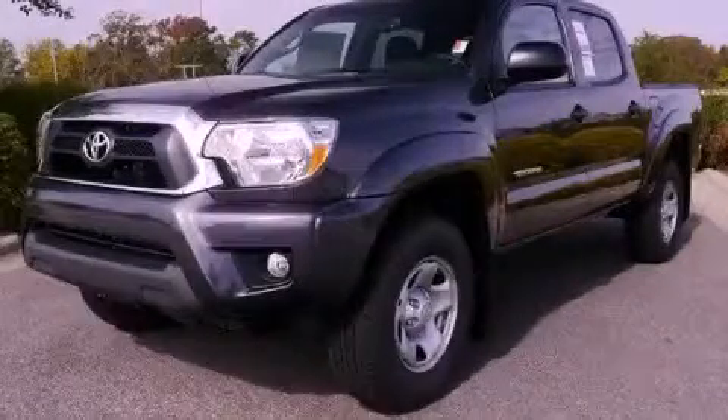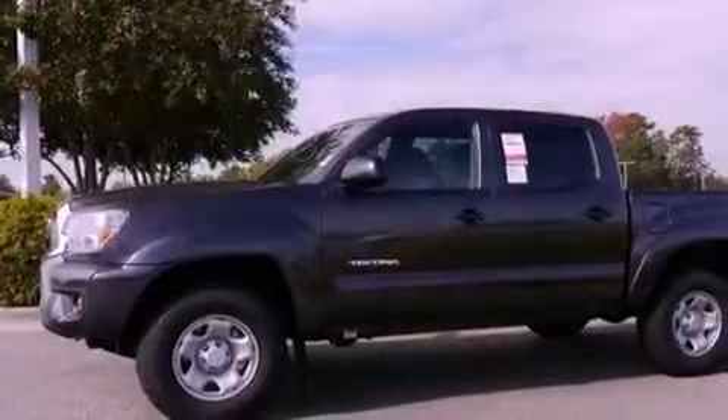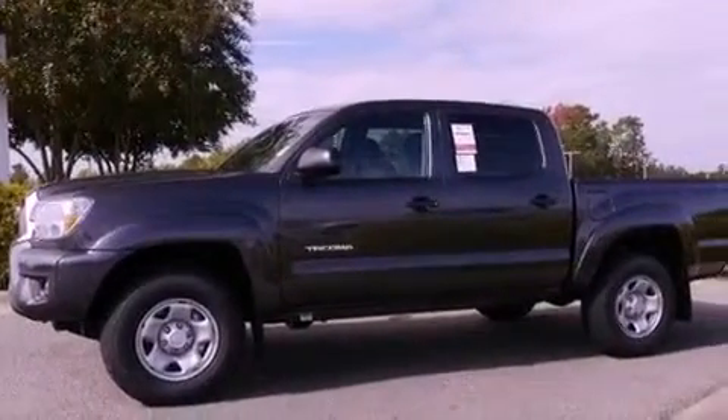This is a brand-new 2013 Toyota Tacoma. Whether hauling, commuting, or towing, this truck is the right one for you.